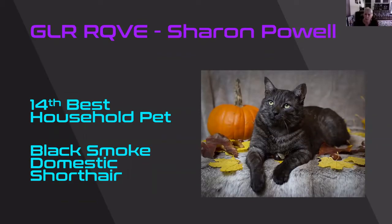Black smoke domestic shorthair. Would love to be able to fur that coat and see the white undercoat on this guy. But the pumpkin in the background just absolutely shows this cat off as a Halloween cat. Beautiful, beautiful household pet. He is my 14th best.